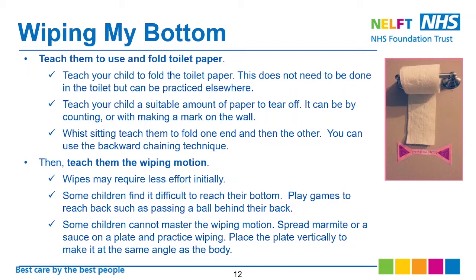Then teach them the wiping motion. Wipes may require less effort initially. Some children find it harder to reach the bottom — play games that involve reaching behind the back, such as passing a ball, so they can learn this motion at any time, not just during toilet time. Some children cannot master the wiping motion, so you can spread some sauce on a plate and practice wiping it clean to help them understand the concept. You can place the plate vertically to match the same angle as the body.